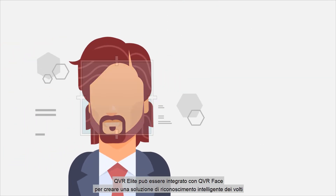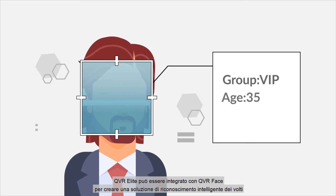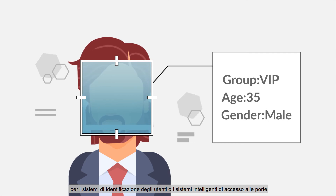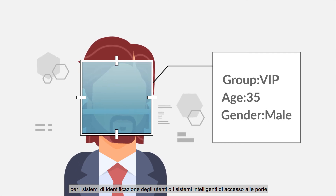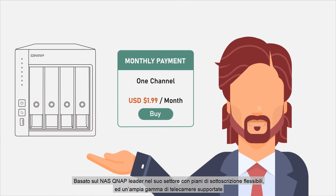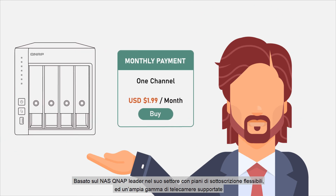QVR Elite can be integrated with QVR Face to build a smart facial recognition solution for member identification systems or intelligent door access systems.